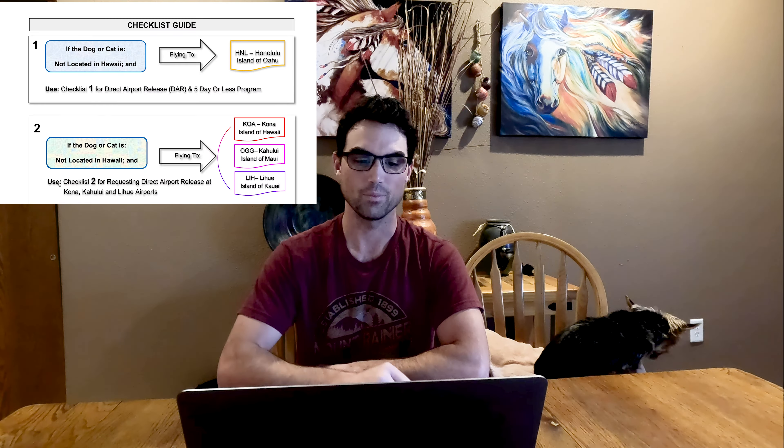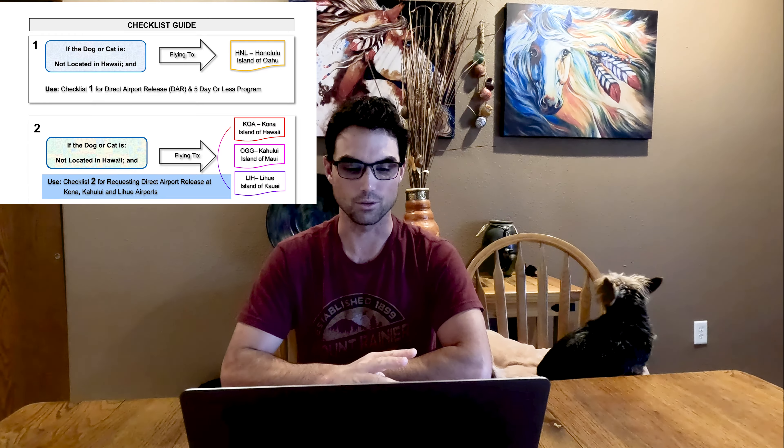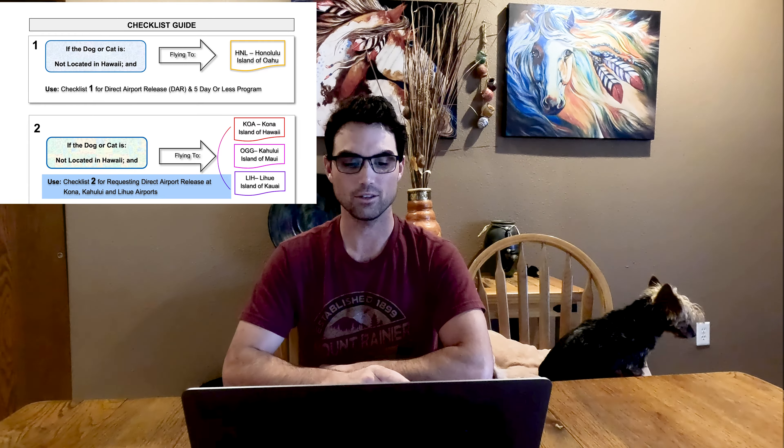If you want to fly direct to one of the other islands you need checklist two, which covers Kona, Kahului, and Lihu'e. For those airlines there is a separate step involved and it is more time consuming, hence why we flew straight to Oahu. Overall, we found Oahu simpler because it was straightforward with fewer steps. The first thing you need to do is figure out where you're flying and pick the correct checklist.